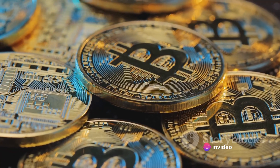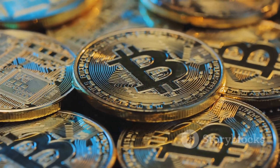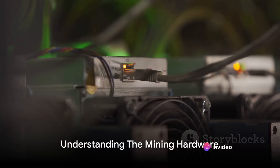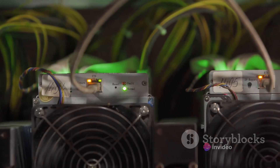Bitcoin mining requires a combination of powerful hardware, the right software, and a deep understanding of the process. Intriguing, isn't it? Well, let's delve deeper into how you can mine Bitcoins. First things first, you need the right equipment. Let's delve into the fascinating world of mining hardware.